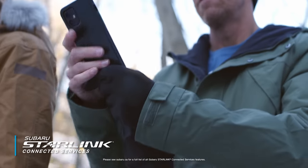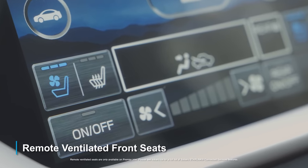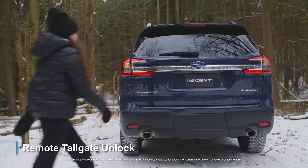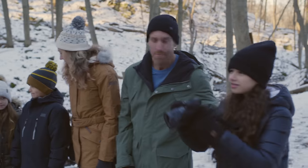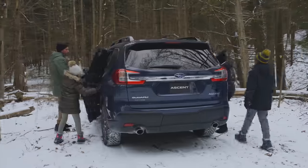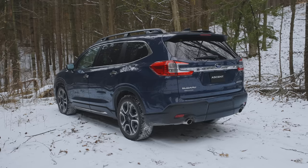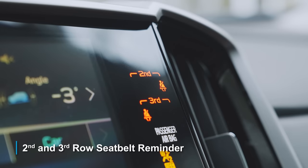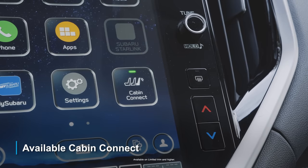With Subaru Starlink Connected Services, you can do things like remote ventilated front seats and remote tailgate unlock. Plus, you get convenient features like second and third row seatbelt reminder, which notifies you if anyone isn't wearing their seatbelt, and Cabin Connect, which improves communication between the front and third row occupants. Seatbelts, please.